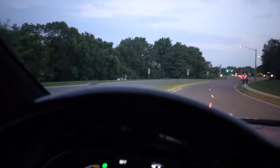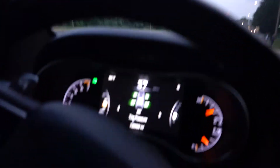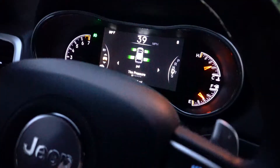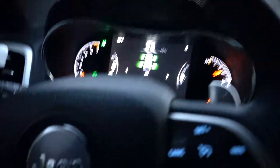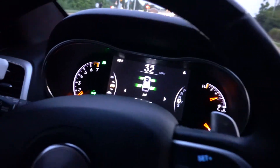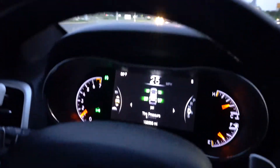Alright boys, it got late on us — as you can see it's getting very dark — but the tires were done and the shaking is gone. So we're gonna be back tomorrow for the alignment and we'll do all the other little stuff tomorrow as well. But the shaking is done.